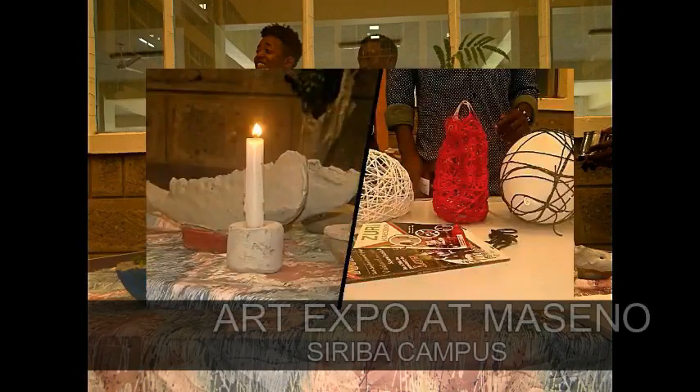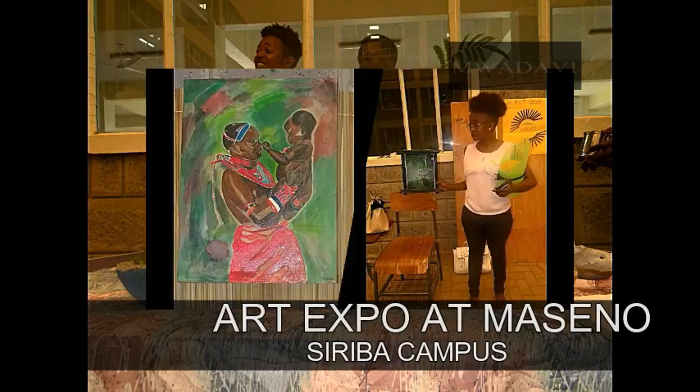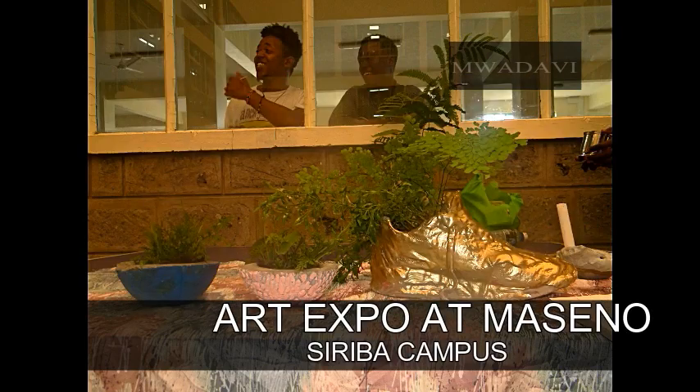Welcome to Mondavi Studio. I'm your host Adala Judy and Tony Ayo. We were privileged to attend an art expo at Masino University yesterday.